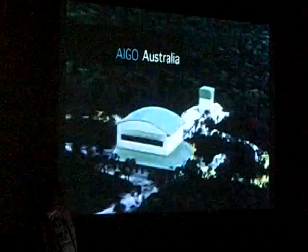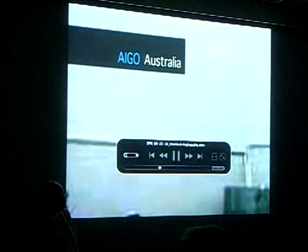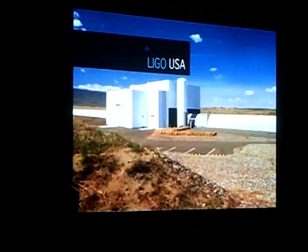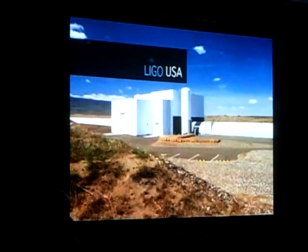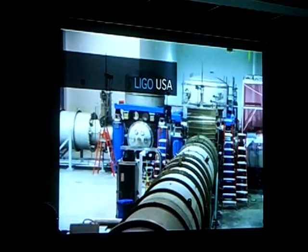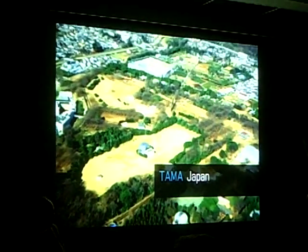There are five big detector projects around the world, and they all work together. The Australian AIGO project. The two giant American LIGO observatories in the states of Louisiana and Washington. The Japanese TAMA project.